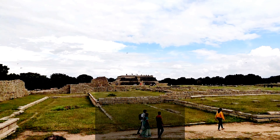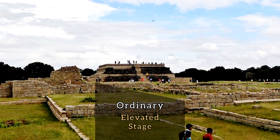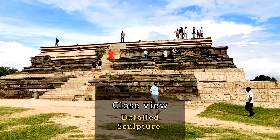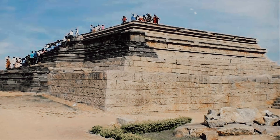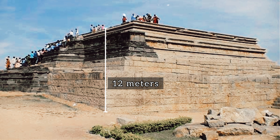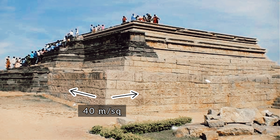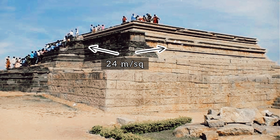It looks like an ordinary elevated stage from a distance. Go near and you will be surprised at the amount of detail that has gone into its walls. The 12 meters high Dasara Dibba consists of a massive square granite-faced base in three diminishing tiers, the lowest being 40 meters square and the topmost 24 meters square.